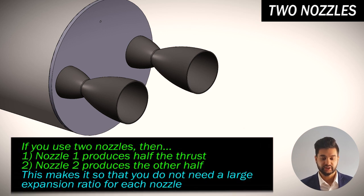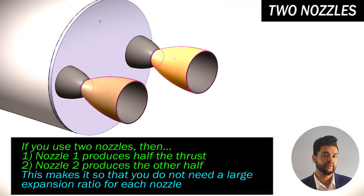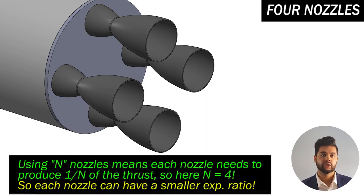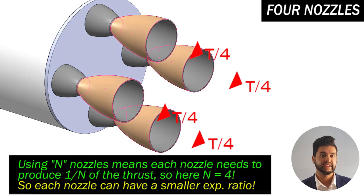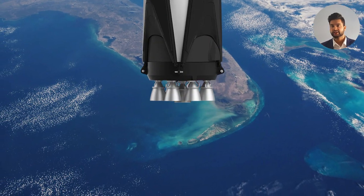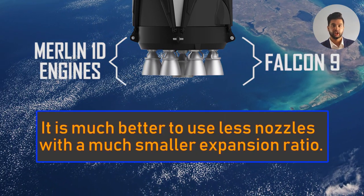Now let's say we use two nozzles. Since each nozzle produces a specific force, you essentially only need to produce half the force per nozzle to achieve the same overall force. If you have four nozzles, each nozzle only needs to produce one fourth of the required force. This means the smaller nozzles can have a smaller expansion ratio because they don't need to achieve a high Mach number at the exit. So using multiple nozzles with a smaller expansion ratio is preferred over using a single large nozzle with a large expansion ratio.